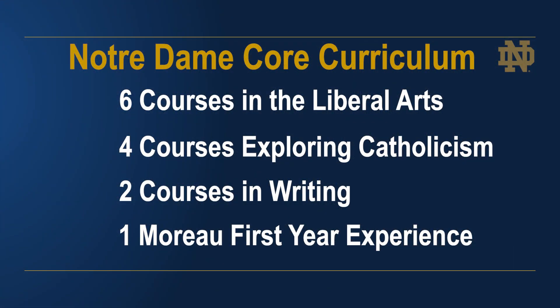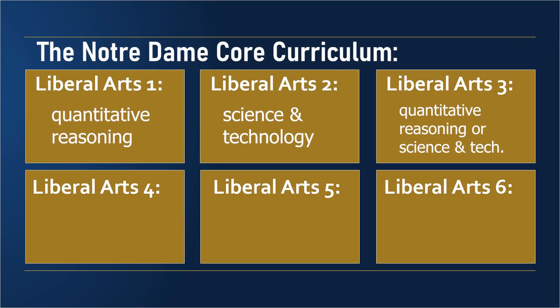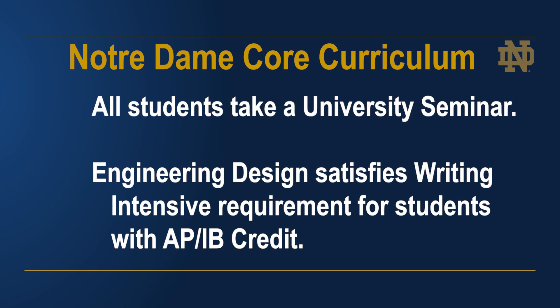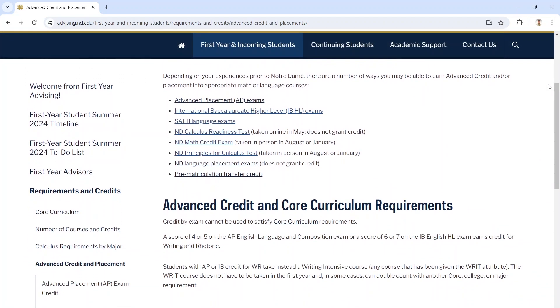As you grow more familiar with the college requirements, you may be wondering how these college requirements might help you to fulfill core curriculum requirements. In some cases, courses taken for the engineering college requirements can satisfy core curriculum requirements and or major or minor requirements. For example, any of the courses in the four-course math sequence can satisfy the quantitative reasoning requirement of the core if taken at Notre Dame. Any of the chemistry or physics courses can satisfy the science and technology requirement of the core if taken at Notre Dame. Engineering design can satisfy the writing intensive requirement of the core for students who have AP or IB credit for writing and rhetoric. When planning for their first semester, students often have questions about how their AP or IB credit will impact their course selections.